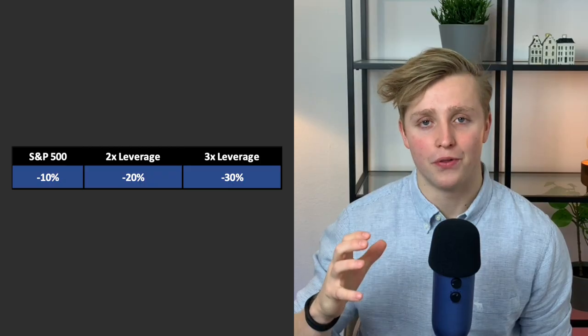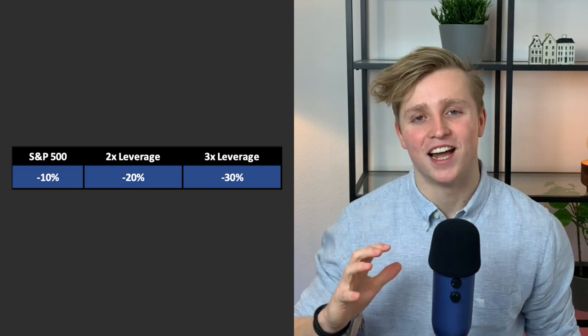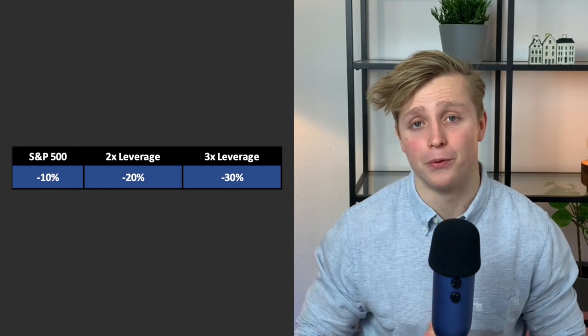Let's say the S&P 500 goes down 10% instead. The 2x leveraged ETF would go down twice that, so 20%, and a triple leveraged ETF would go down 3 times as much, so minus 30%. Remember, a leveraged ETF is leveraged daily, meaning it is reset daily to best reflect the required return.